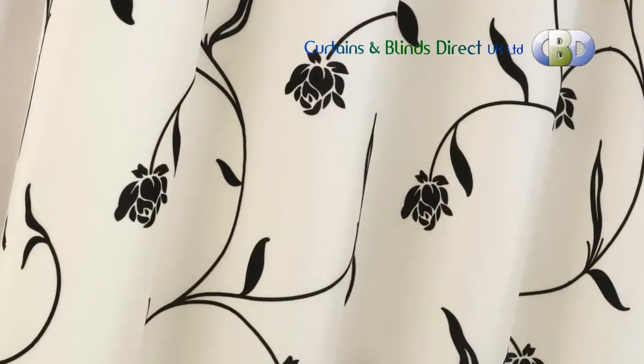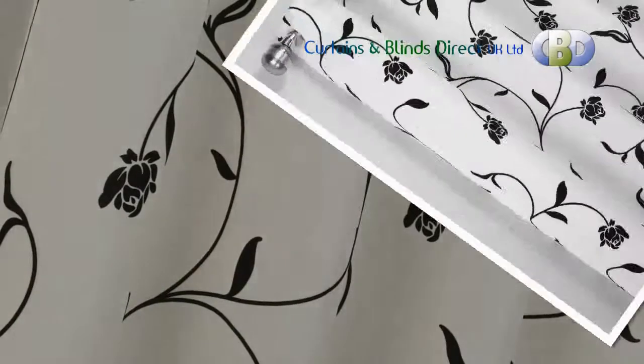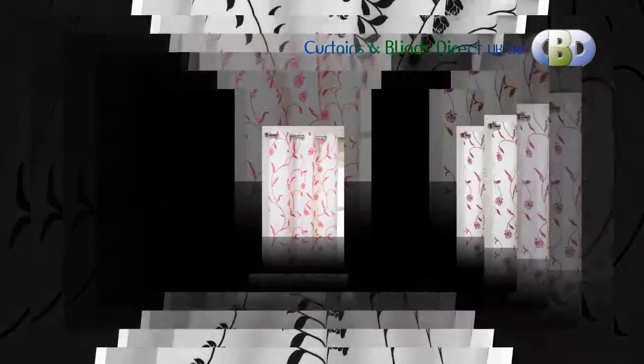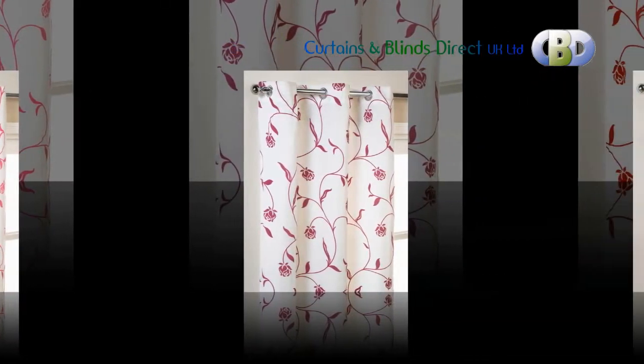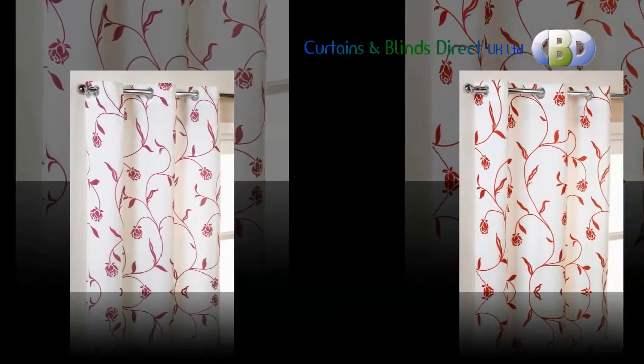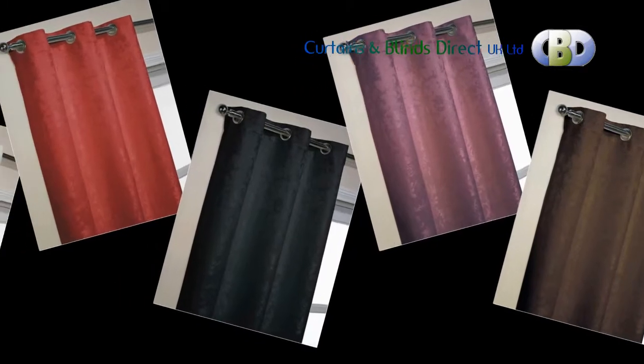How are these stylish eyelets fitted? Our metal eyelets are inserted using special fitting tools that roll the barrel of the eyelet back on itself, gripping the curtain material between the eyelet rim and the backing ring. This provides a permanent, professional fixing.